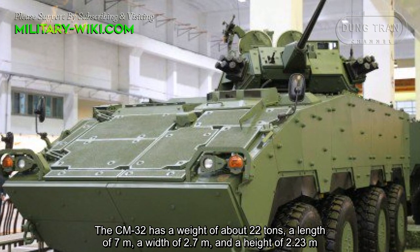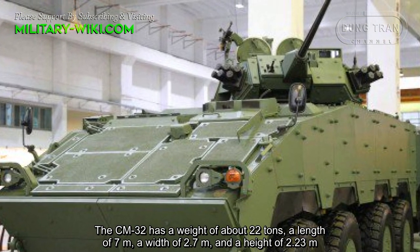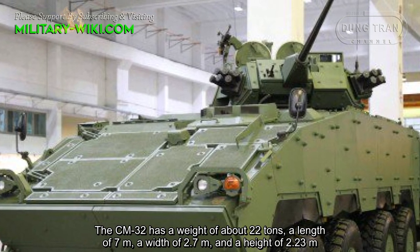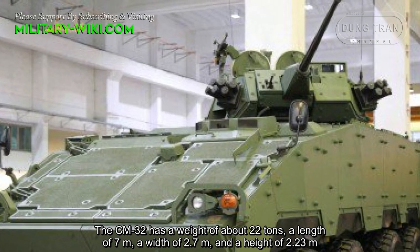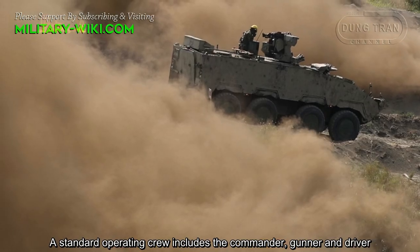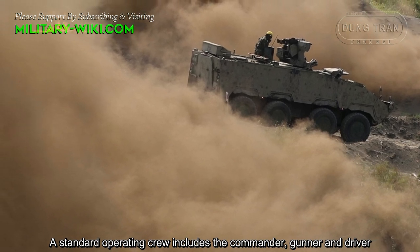The CM32 has a weight of about 22 tons, a length of 7 meters, a width of 2.7 meters, and a height of 2.23 meters. A standard operating crew includes the commander, gunner, and driver.